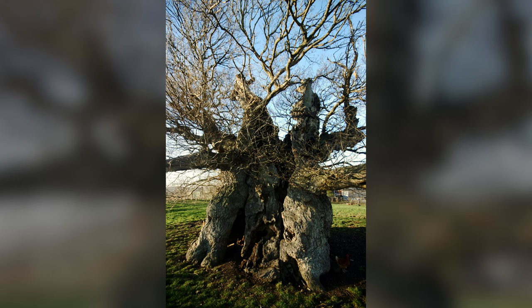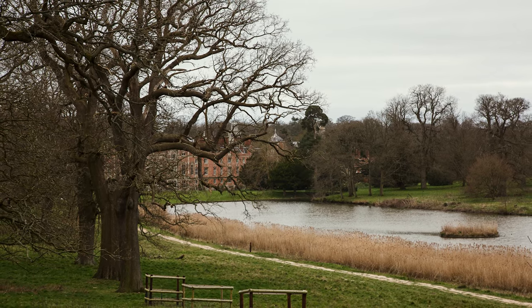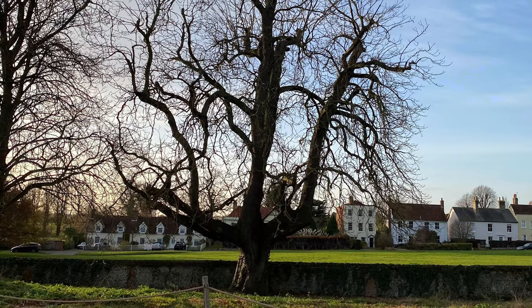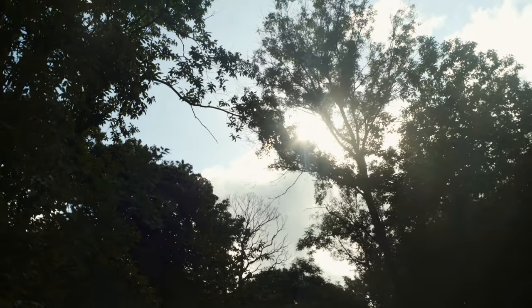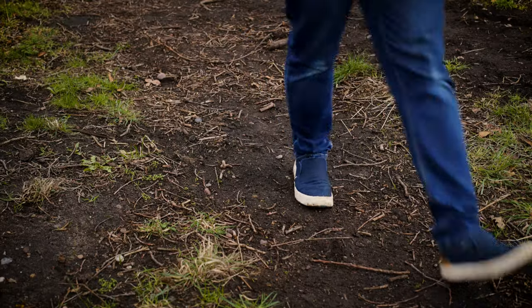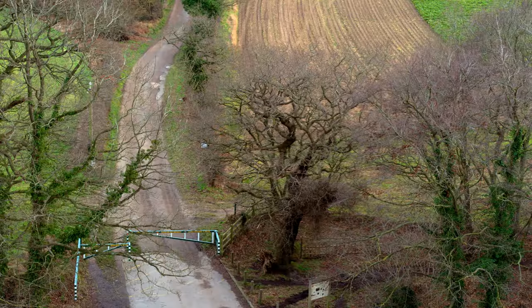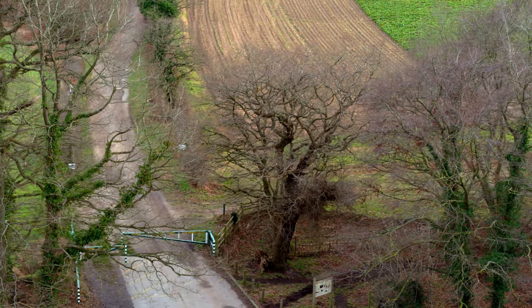Nationally significant trees such as the Bowthorpe Oak, Parliament Oak, Tea Party Oak and the historic Limes at Blickling, as well as the Oaks at Melford Hall, have been inspected and safeguarded. Arboriculture, halo thinning, mulching, rerouting footpaths and fencing have all been carried out — work which will continue to protect these precious ancient and veteran trees for many years.